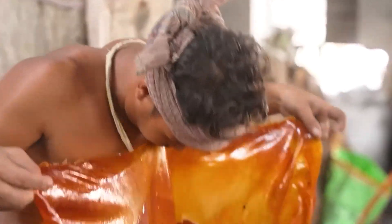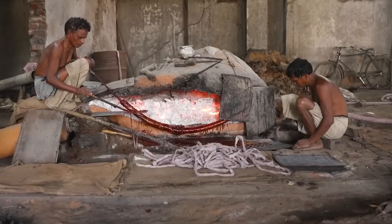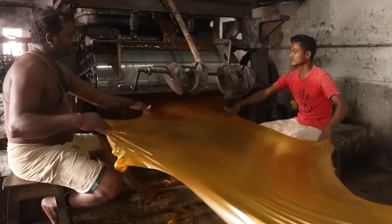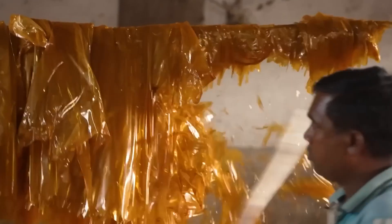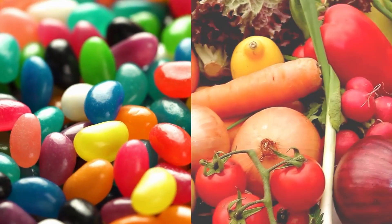Think about this: a shiny material made from an unlikely source — insects. Referred to as shellac, insects produce this natural secretion. After being processed, it is utilized in a variety of products. Shellac serves many uses, such as giving jelly beans a shiny appearance and keeping citrus fruits fresh.